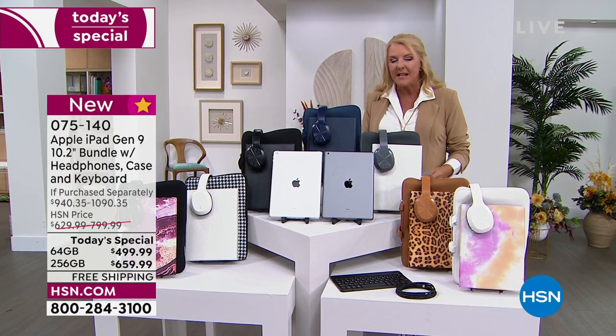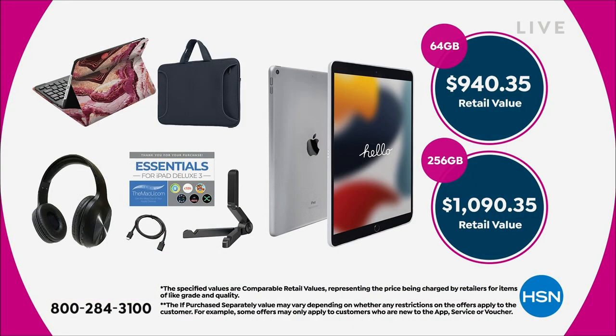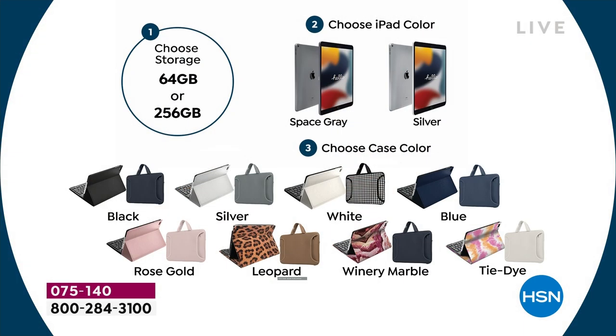Here's how you choose — it's very simple. You're getting this whole deal. If you want the 64 gigabyte it's $940 retail; the 256 gigabyte is a little over a thousand. That's the retail value — we're going to smoke that. You're choosing the 64 or 256. The 256 was the most popular in July because we quadruple the gigabytes but we don't quadruple the price.